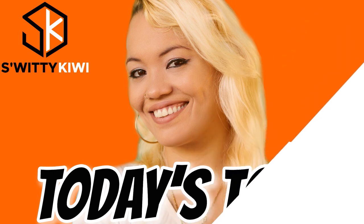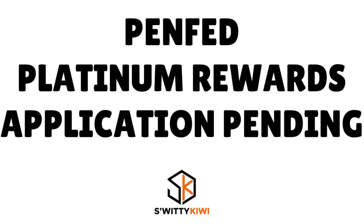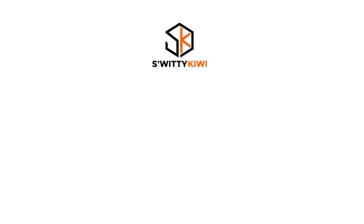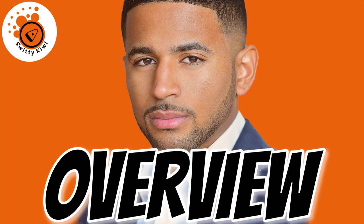Welcome back to another edition of the Awesome Sweetie Kiwi Show. I hope you are doing fantastic. Go grab a cup of coffee, tea, or vodka and let's roll. In today's conversation I want to explain that whenever you have a PenFed Platinum Rewards Visa Signature credit card application under review, there are a few things you should do and a few things you should not do. But before I get into the hacks, let me first give you an overview of the card.